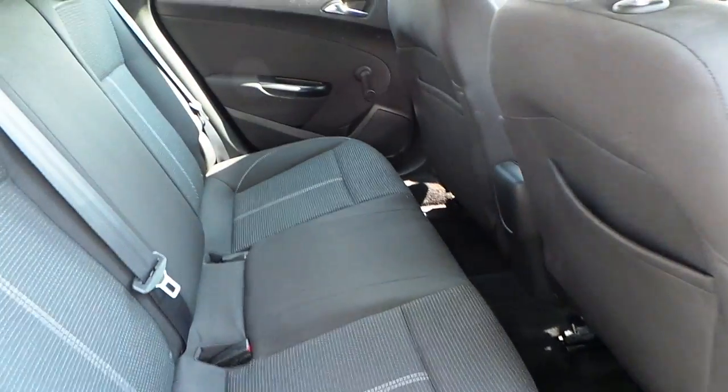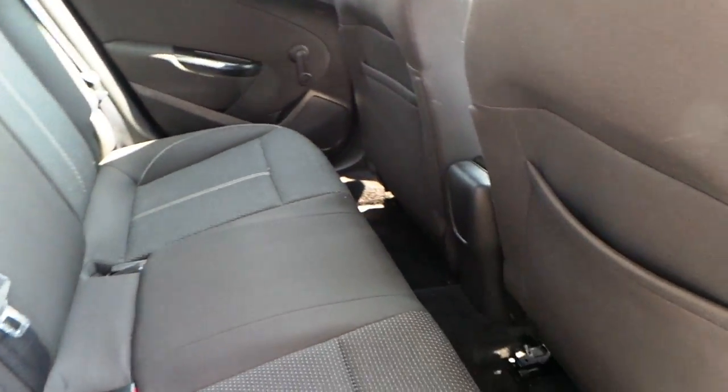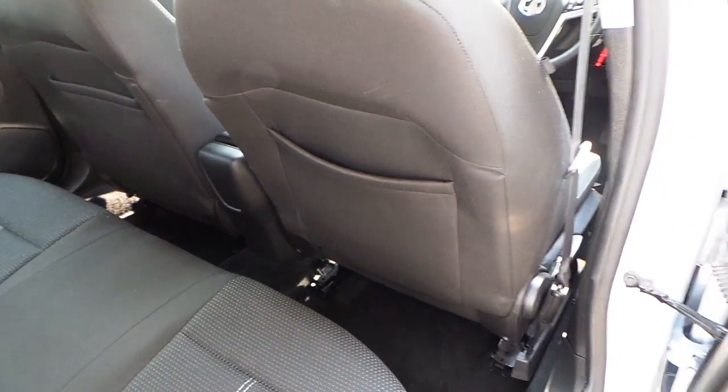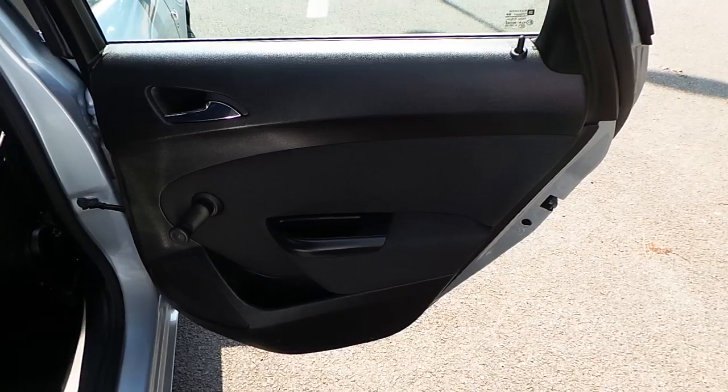The interior is finished in grey cloth with seating for five. It's got ISOFIX seating as well, pockets in the back of the seats, and manual wind down windows in the rear.